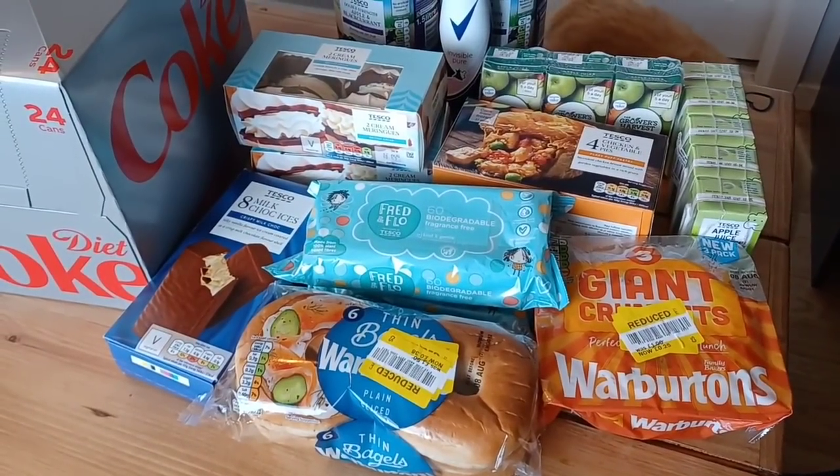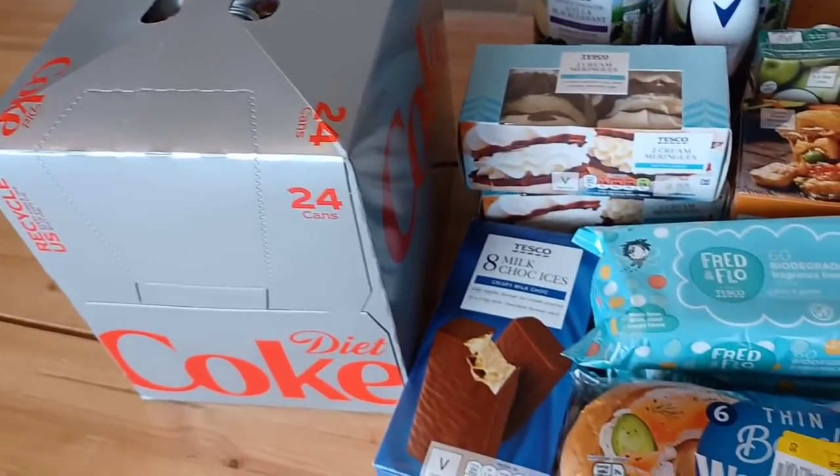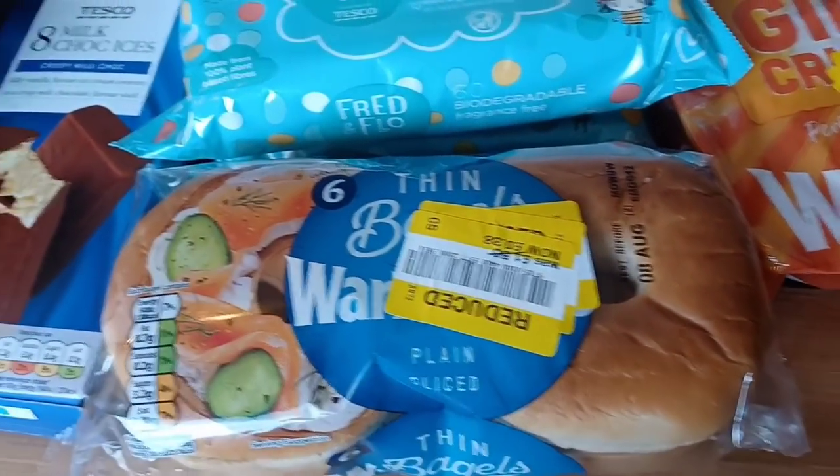Morrison's had some stuff missing so I'm nipping down to Tesco to get what I need, and then I'm going to try and get my steps up to 10,000 before chilling out for the rest of the day. These are the bits I've picked up from Tesco: some Diet Coke which is one calorie per can, and some choc ices at 115 calories.